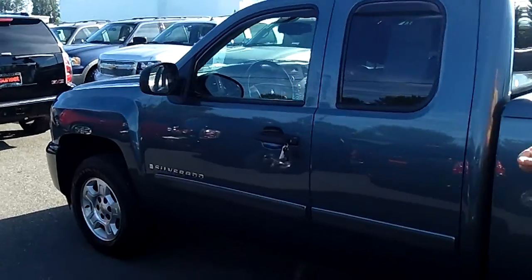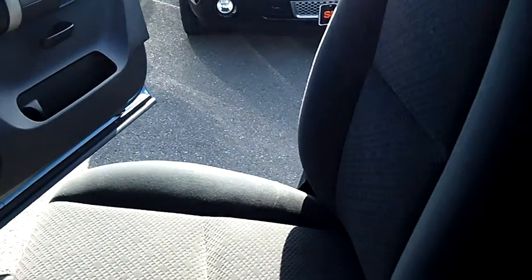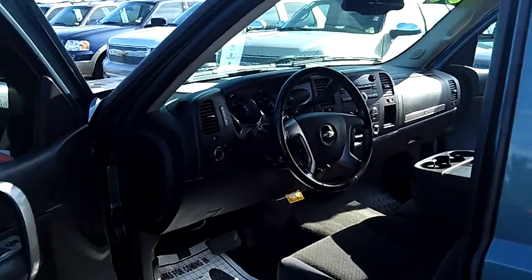Best of all, at no additional cost, it comes standard with a lifetime powertrain warranty. And if you're shopping at a store that doesn't provide you a no-cost lifetime powertrain warranty, you're shopping at the wrong store. Look how clean this truck is — it's absolutely spotless, inside and out.